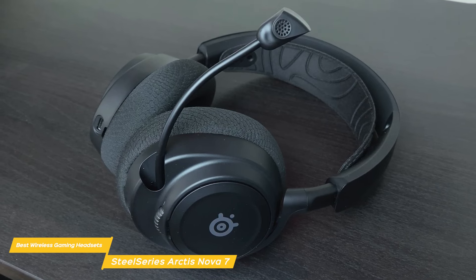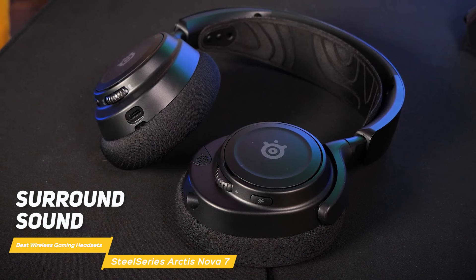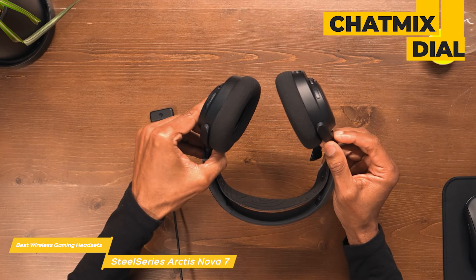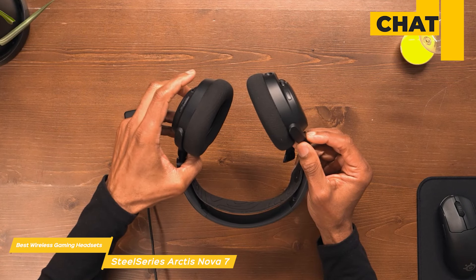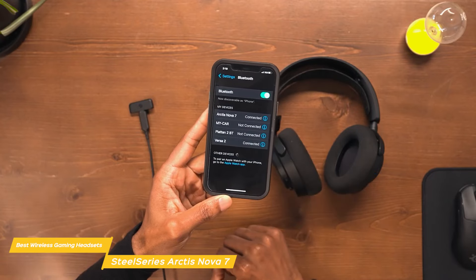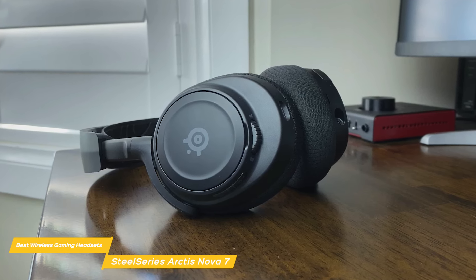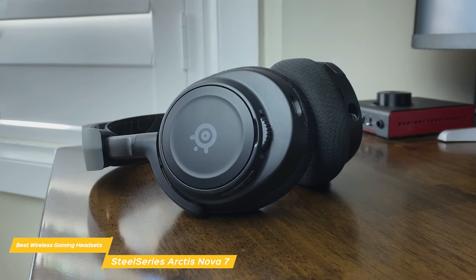Sound can be further customized with its pro-grade parametric equalizer so you can get your ideal sound. The surround sound makes for an immersive gaming experience so you can hear every little detail to gain an advantage in gameplay. There's also a chat mix dial that allows for dual audio streams simultaneously so you can chat with friends while you play, or use Bluetooth for music and podcasts without any lagging. The Nova 7 has an outstanding 38-hour battery life, and if you run out of juice, USB-C fast charging brings another 6 hours of use after only 15 minutes.